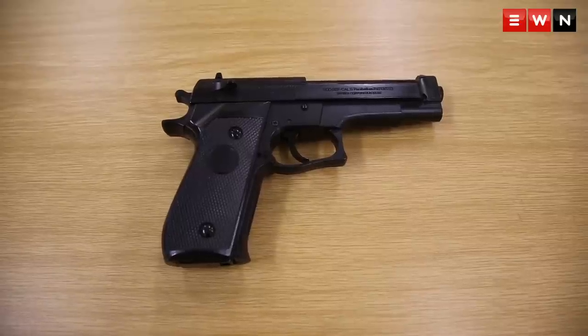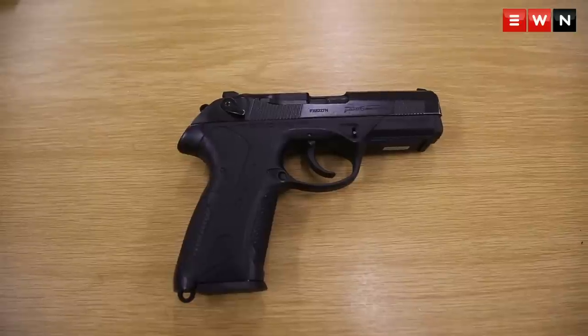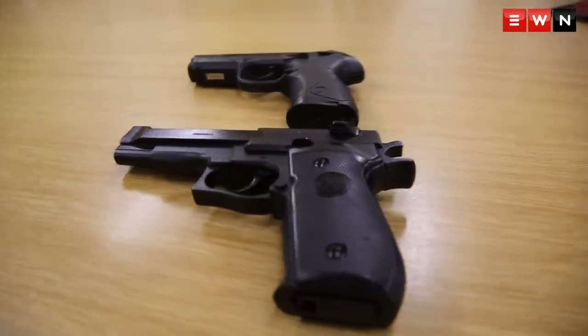This is a replica firearm of a 9mm which looks pretty authentic, and this is a real police issue 9mm firearm. If you compare the two, it's very similar.